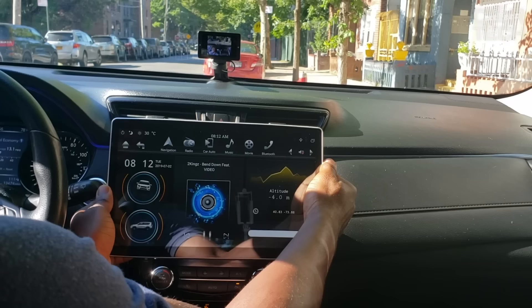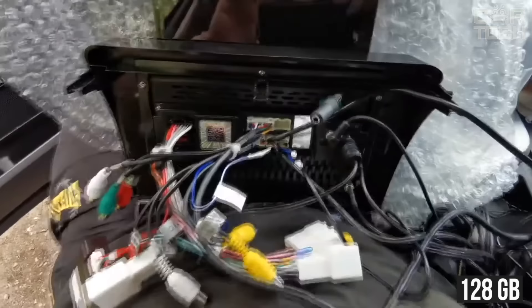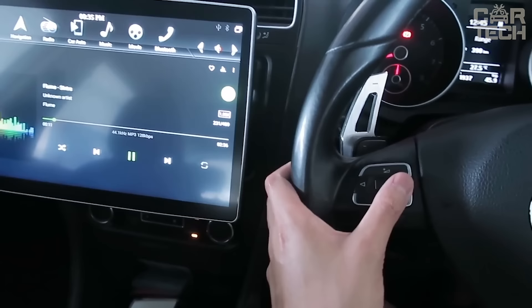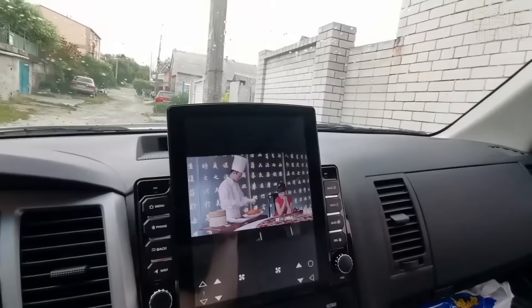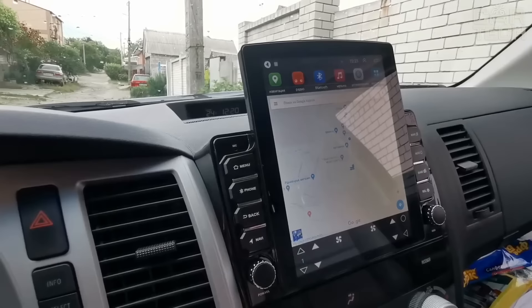OEM Tesla-style car stereos for different car models with Android 10 OS installed. The multimedia device has 8 cores, 6GB of RAM, 128GB of internal memory. It is possible to connect to the CarPlay system and there is a built-in DSP audio processor. Playing music, movies and games for the kids has become easier. Download free programs for every taste — browsers, players, educational applications, GPS navigators, and more from the App Store.